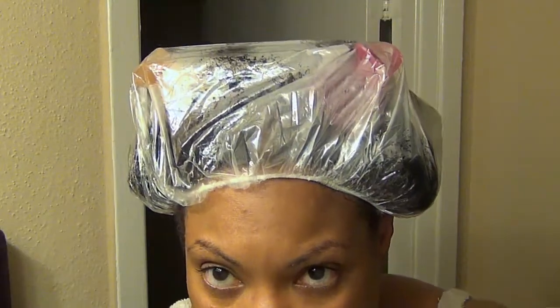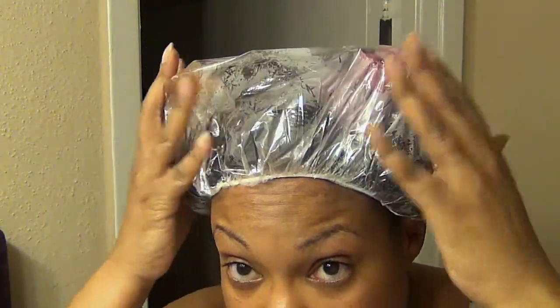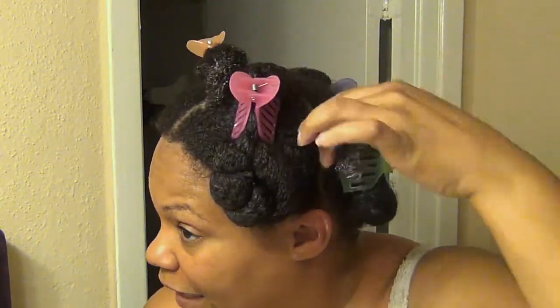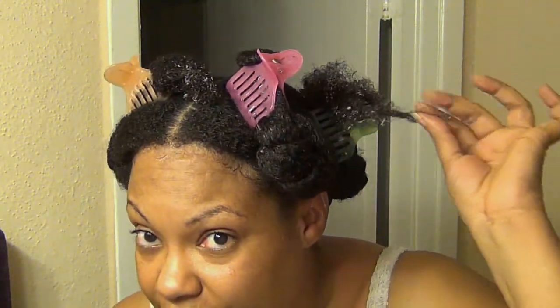I don't normally use a leave-in product — I normally just use glycerin and water, and it's worked well for me. But they actually have an all-natural leave-in conditioner, coconut shea, and I'll definitely be trying this today instead of my glycerin and water. Everywhere I deviate from my normal routine I'm tracking, because I want to know if I feel a difference and if this is going to be something I want to invest in. Just got out from under the dryer — as you can see there is a fair amount of steam, so I'm pretty happy about the moisture content.